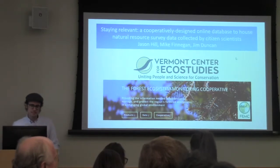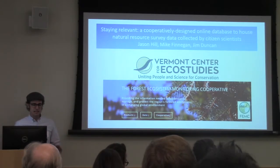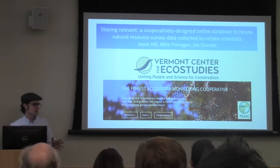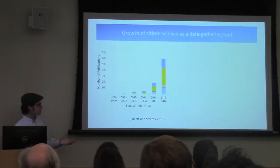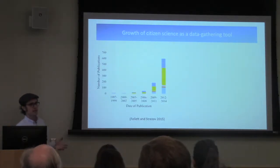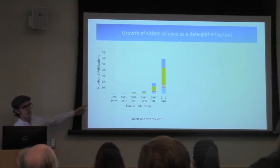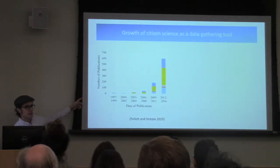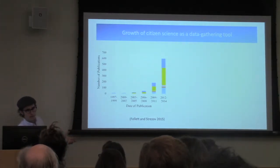This is a cooperatively designed online database that the folks here at FEMC and I designed last year to replace an aging database system. Most of us are well aware that the idea of community or citizen science has been growing essentially exponentially in terms of peer-reviewed publications using citizen science data, as well as the number of actual citizen science projects — growing through the roof.